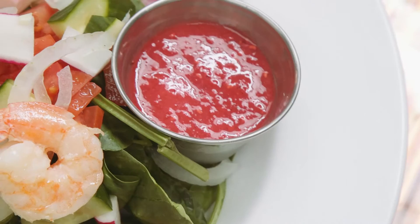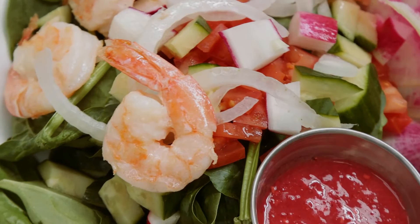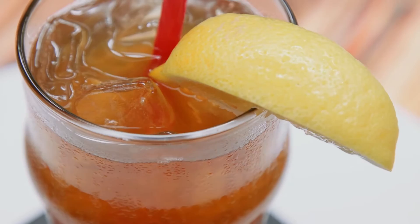On top of the spinach, I asked the chef to top it with an assortment of seasonal vegetables such as tomato, cucumber, and watermelon radish. Don't forget to add a lean protein such as shrimp. My drink of choice is the unsweetened black tea with a fresh squeeze of lemon.